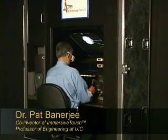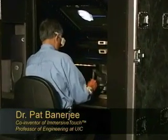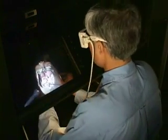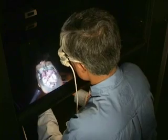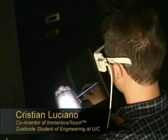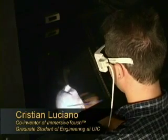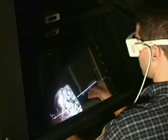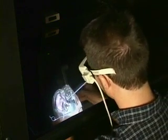Immersive Touch is the first system that integrates a haptic device with a head-and-hand tracking system and a common off-the-shelf, high-resolution, high-pixel-density stereoscopic display. The haptic device is co-located with the 3D graphics, giving the user a more realistic and natural means to manipulate three-dimensional data in real-time.